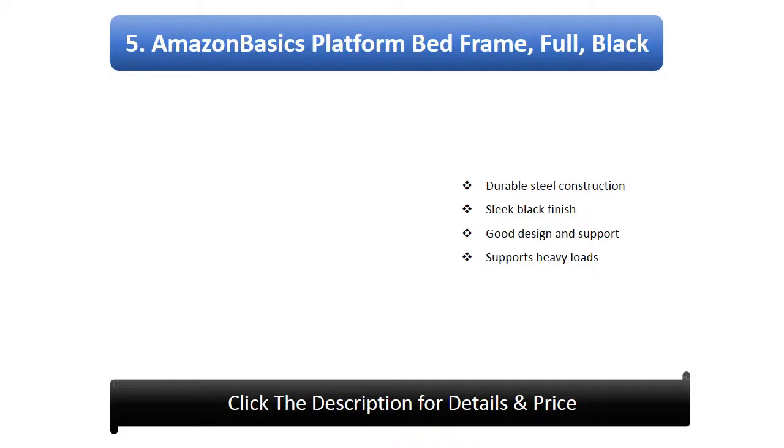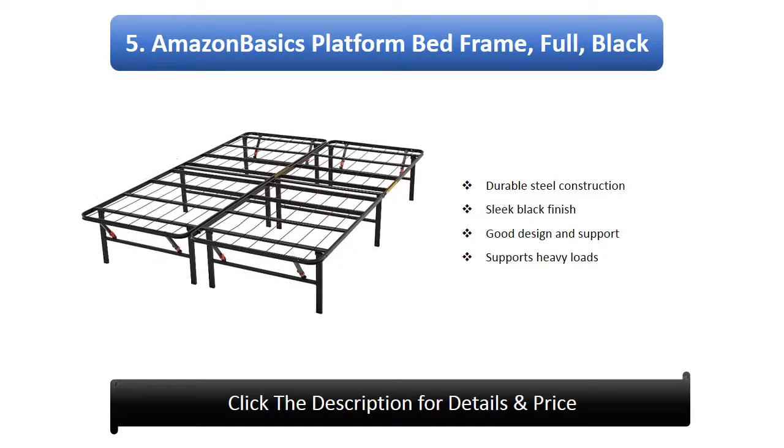Number 5: Amazon Basics Platform Bed Frame, full size, black. Features durable steel construction, sleek black finish, good design and support, and supports heavy loads.